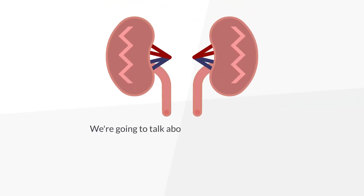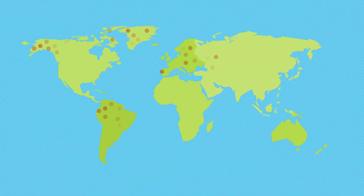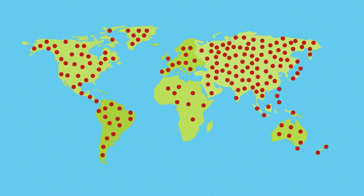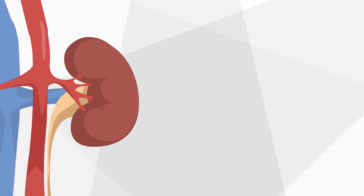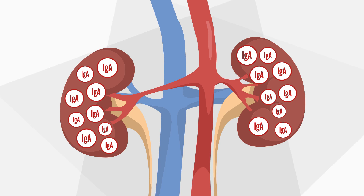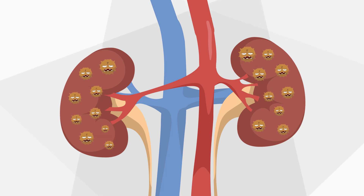Hello. Today we're going to talk about a condition known as IgA nephropathy. This disease affects the kidneys and is the most common form of glomerulonephritis worldwide. It happens when IgA, a protein that helps your body fight infections, settles in your kidneys, causing inflammation and, over time, damage.